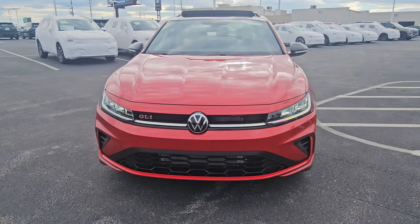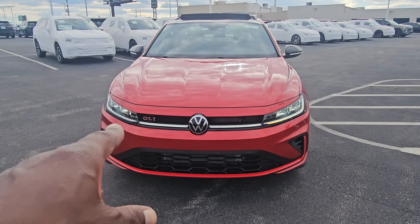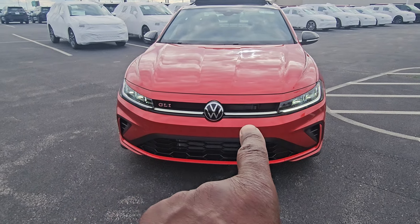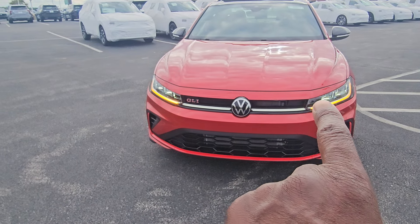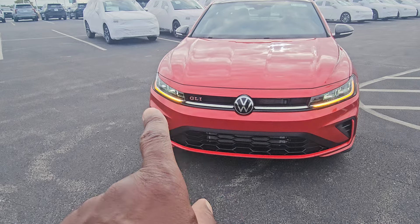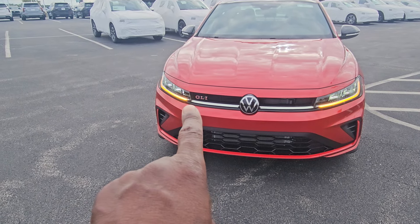This is the first year that the GLI has had actual LED turn signals on the front. They alternate between amber and white, as you can see, with an LED light bar that goes up to the logo on both sides. This much meaner looking front end has a body colored panel that extends the hood down on top of the headlights. You have the GLI nameplate right here.